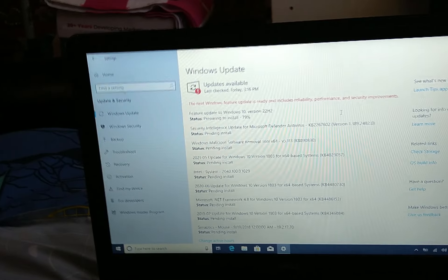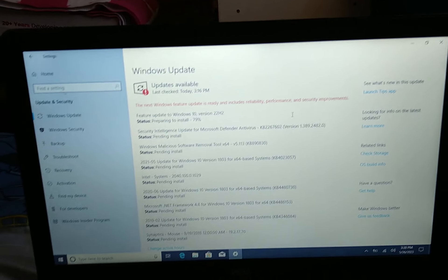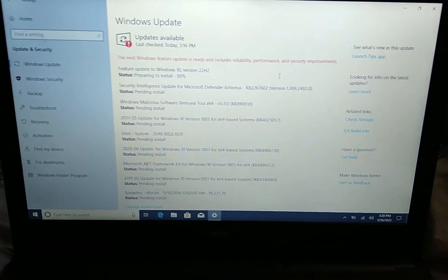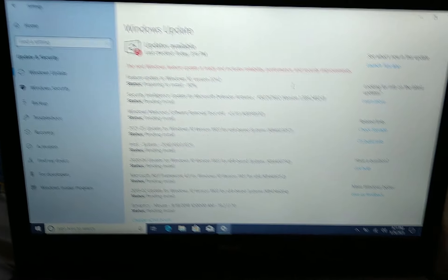It came to me with issues of not wanting to power on. It had a bad system configuration, so I reset the PC and reinstalled Windows. And now I'm working on the Windows Update.